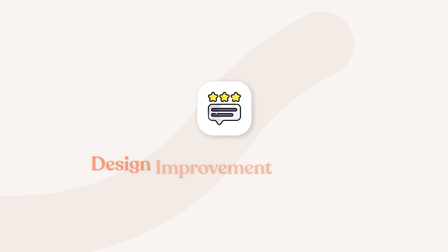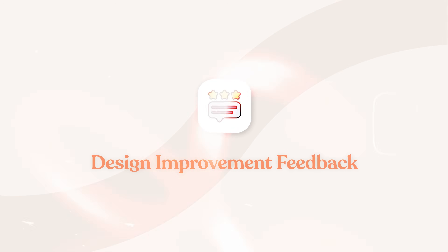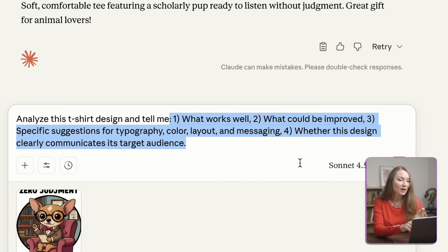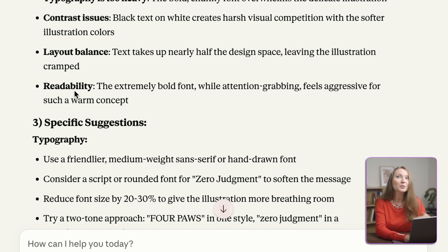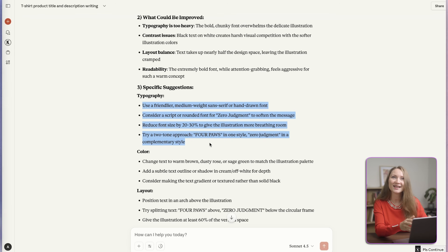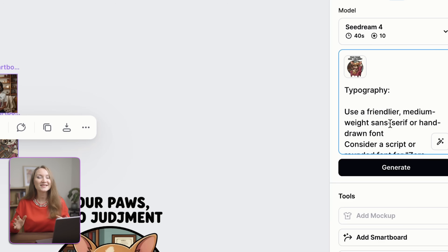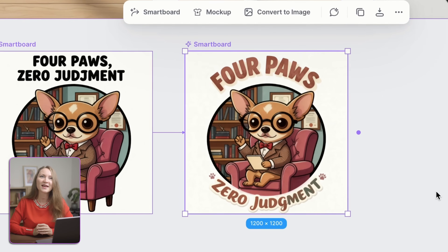Here's something really powerful that most people don't think about: using AI to critique and improve your existing designs. Let's say you've got a design that you thought would do well, but it's just not getting sales. Before you give up on it, let AI analyze it. I uploaded a design to Claude and asked: 'Analyze this t-shirt design and tell me what works well, what could be improved, give specific suggestions for typography, color, layout, and messaging, and whether this design clearly communicates its target audience.' Claude gives me incredibly detailed feedback — for example, that the font is too bold and overwhelms the delicate illustration. I can copy and paste this feedback from Claude to my Kittle board and actually improve the design. This is like having a design consultant available 24/7 for free.